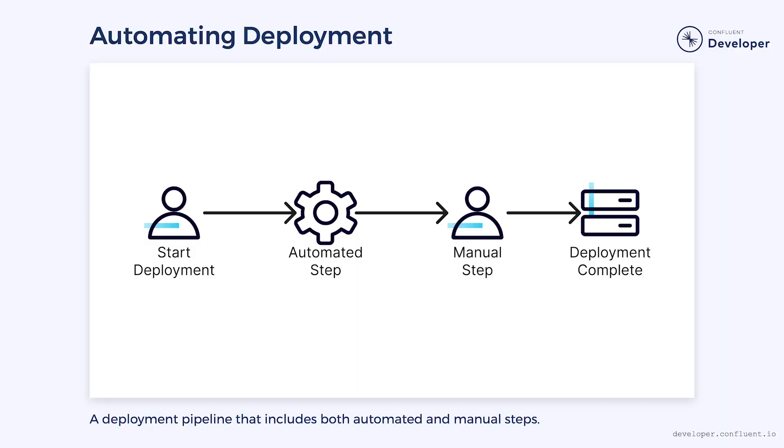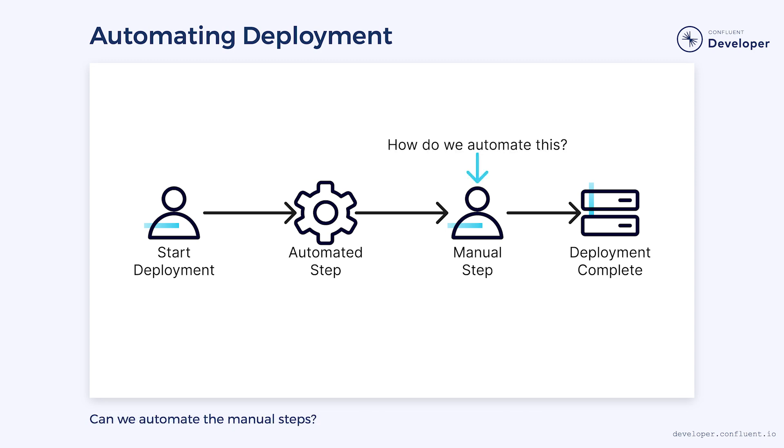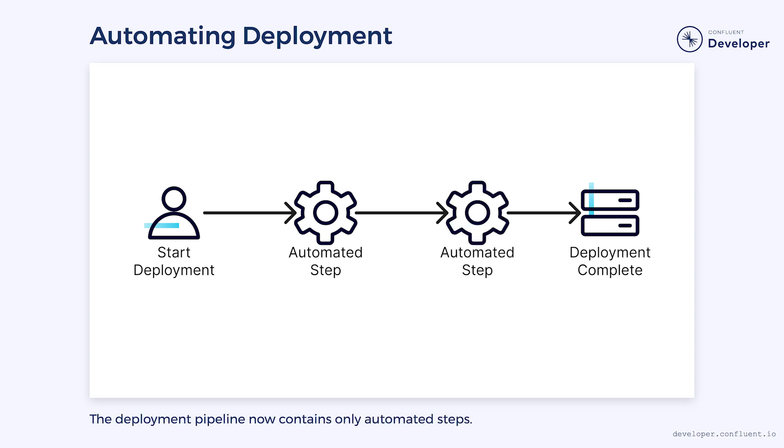In the same way that manual testing slows us down, manual deployment does as well. Much like with testing, we need to adopt a different attitude. Each time we perform a manual step during the deployment process, we need to ask if it can be automated, and then we need to sit down and do it. Eventually, we will reach the point where all of the steps have been automated and can be executed with a single button. But once we reach that step, it raises a logical question: if a single button is all we need to deploy to production, why not eliminate the button and instead deploy with every commit?